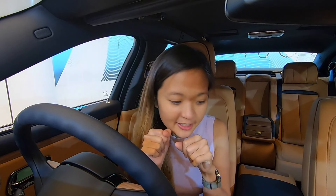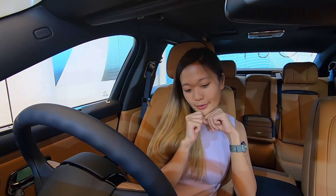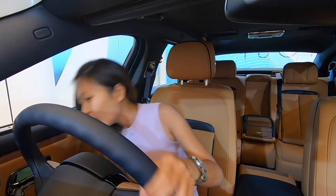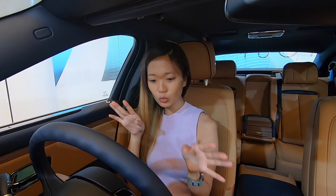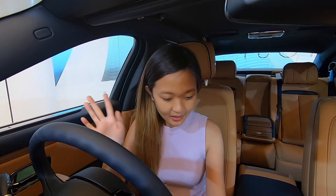I'm going to try and start the car. I've got the key. I don't think I've ever started a Rolls Royce before myself. I don't even know how to start it. Start/stop is on the right. And it's so quiet - you see all the animation happening. The car has started.